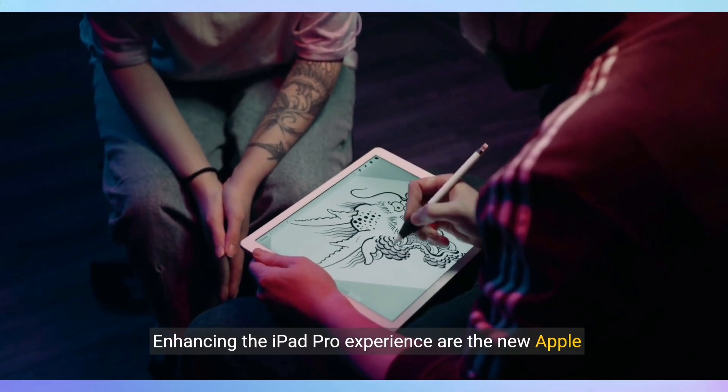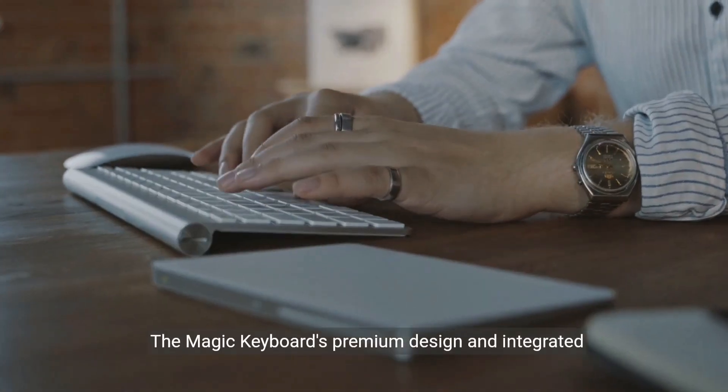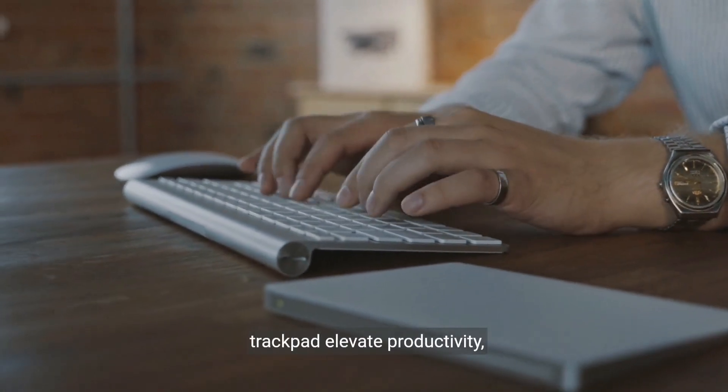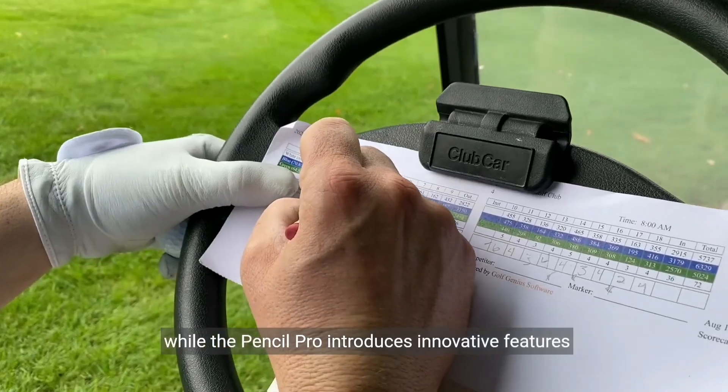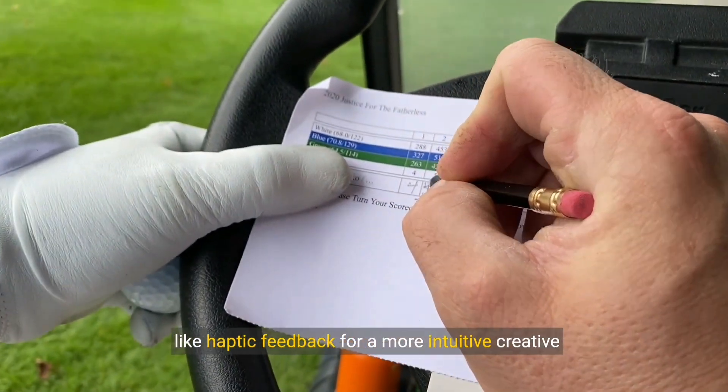Enhancing the iPad Pro experience are the new Apple Pencil Pro and upgraded Magic Keyboard. The Magic Keyboard's premium design and integrated trackpad elevate productivity, while the Pencil Pro introduces innovative features like haptic feedback for a more intuitive creative process.